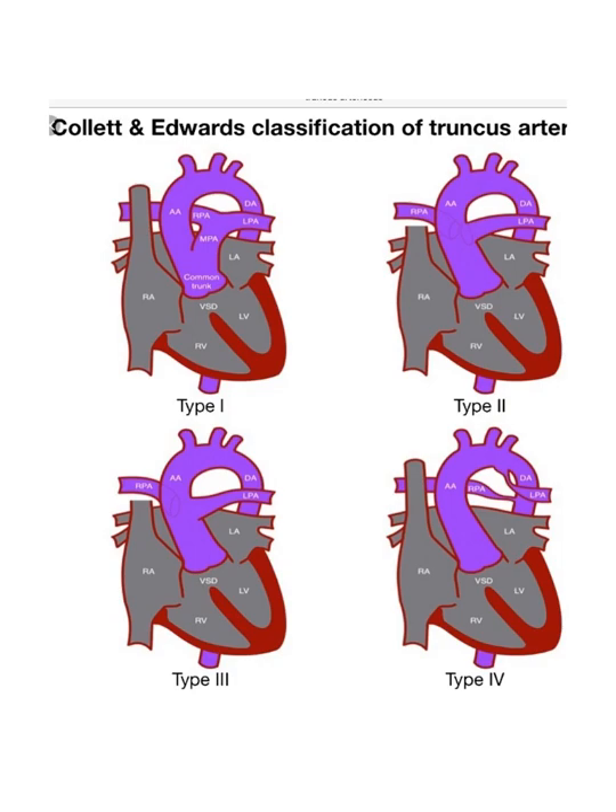This is the Collett and Edwards classification of truncus arteriosus. These two doctors classified it simply as Type 1, Type 2, Type 3, and Type 4. In Type 1 you still have a main pulmonary artery. In Type 2, just the branches of the pulmonary artery come off the aorta. In Type 3, the branches come off a little lower on the aorta. Type 4 has very stenotic branches — the worst one to have. You can see the left and right pulmonary arteries being very stenotic, coming off where the PDA should come off, so this is obviously a very urgent situation.